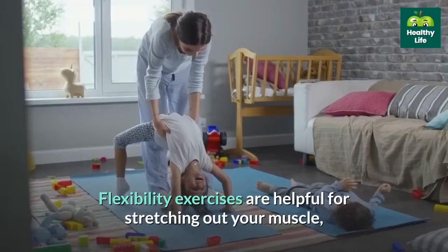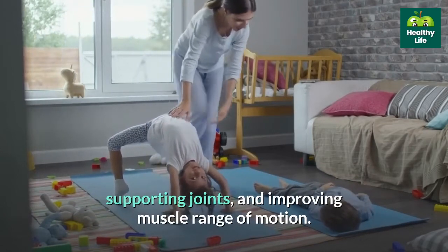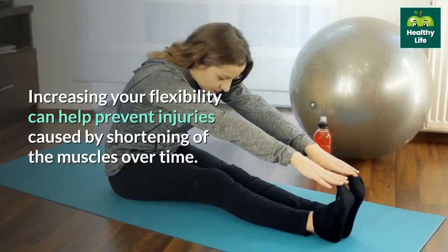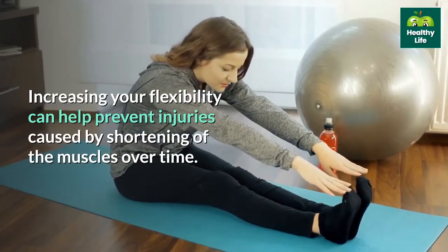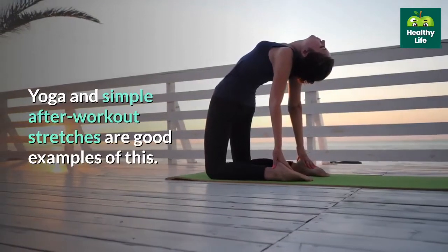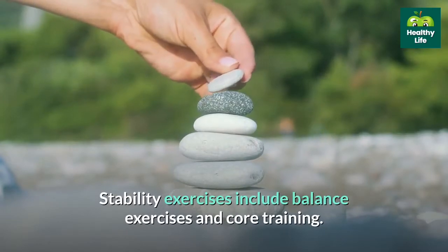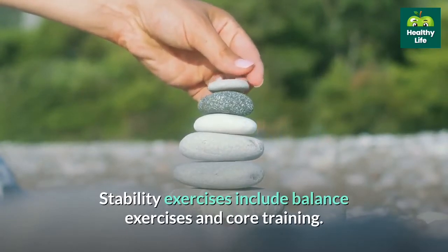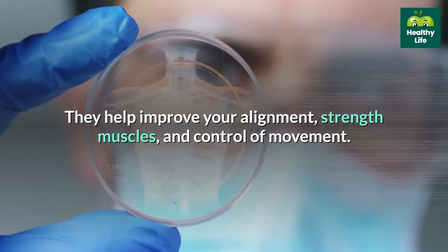Flexibility exercises are helpful for stretching out your muscles, supporting joints, and improving muscle range of motion. Increasing your flexibility can help prevent injuries caused by shortening of the muscles over time. Yoga and simple after-workout stretches are good examples of this. Stability exercises include balance exercises and core training — they help improve your alignment, strengthen muscles, and control of movement.